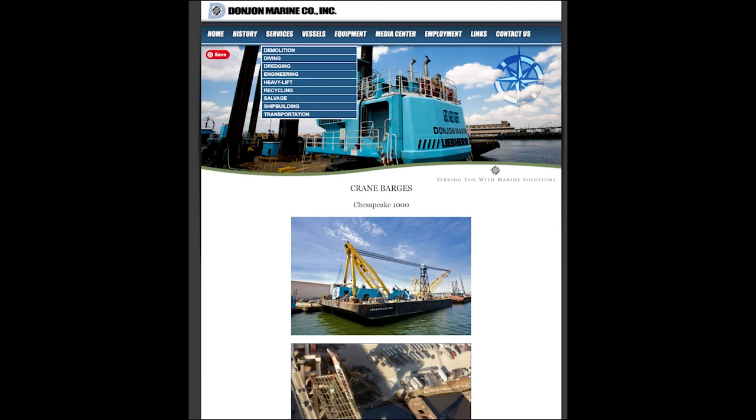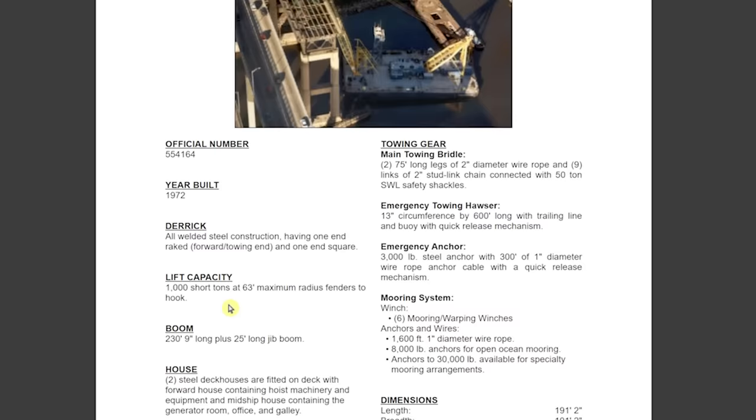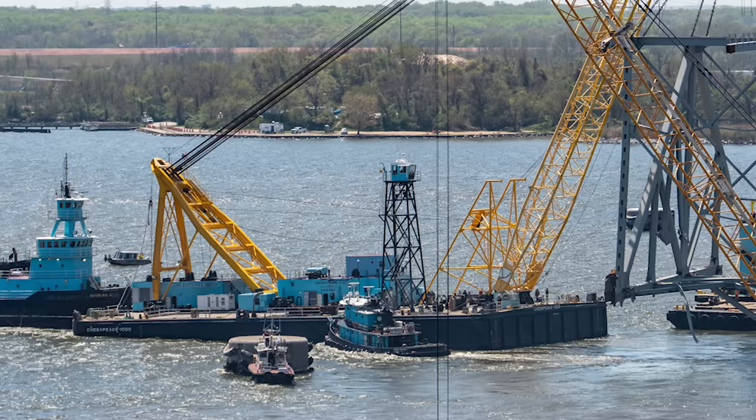I went right to the Donjon website, and right there on the data sheet for the Chesapeake 1000 crane, it says very clearly under lift capacity: 1,000 short tons at 63 feet maximum radius fenders to hook. A short ton refers to 2,000 pounds here in the U.S., so that means this crane can handle 1,000 tons. The name Chesapeake 1000 — maybe the fact that there's 1,000 in the name should have been a tip-off that this thing can handle 1,000 tons.